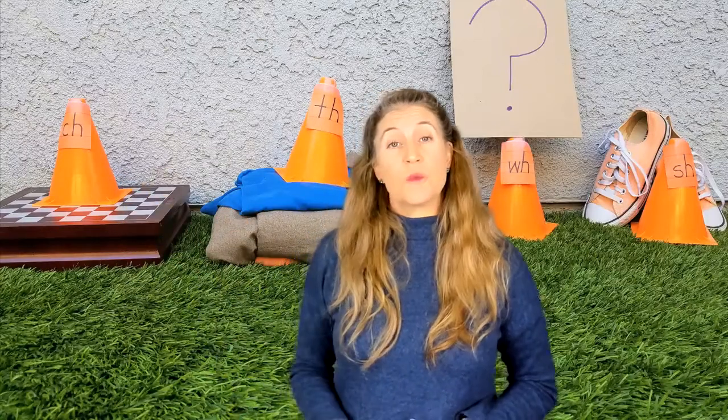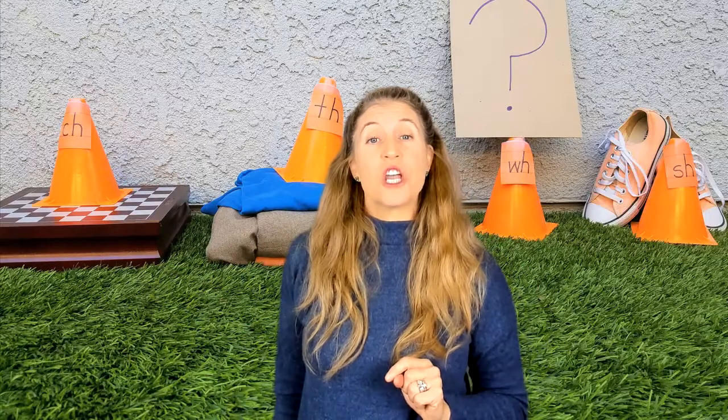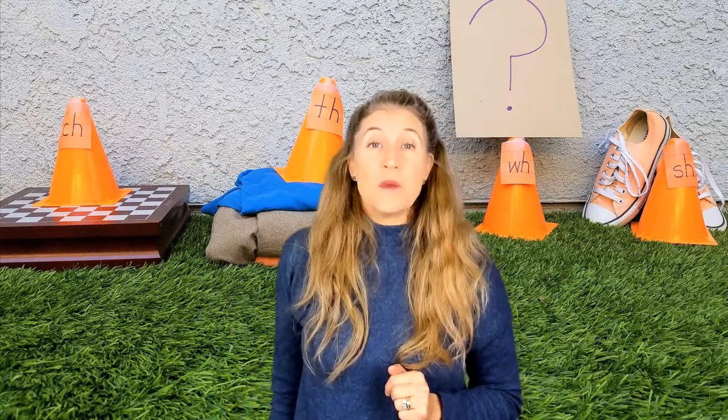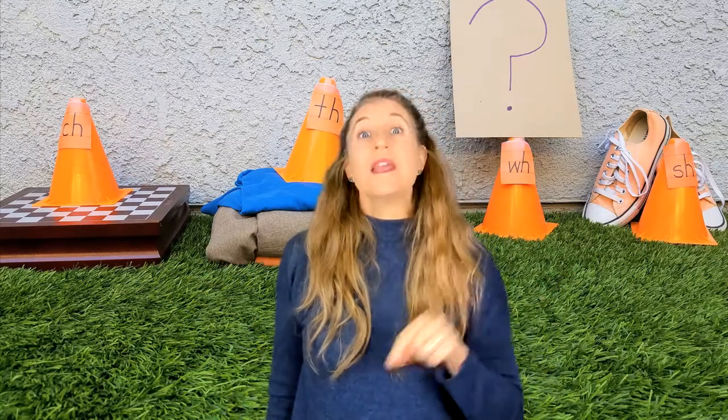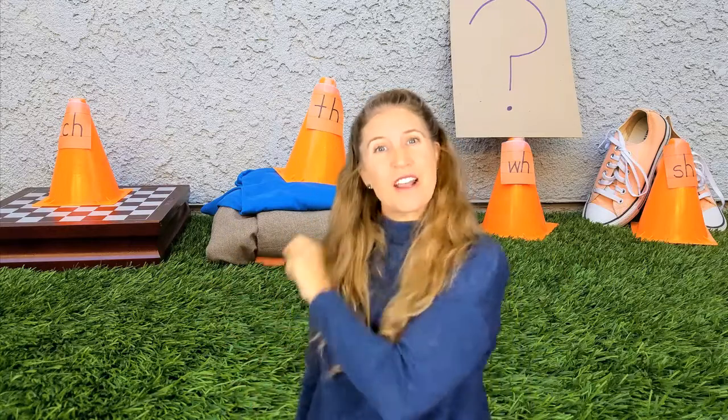Our C-H — remember, I used a checkerboard because if you hear that first sound in there: checkers. How many of you like to play checkers? Me too. It's a great way for your eyes to watch the board. It's also fun to play with a friend. So I highly encourage checkers.